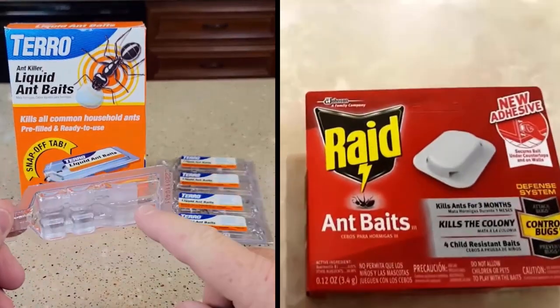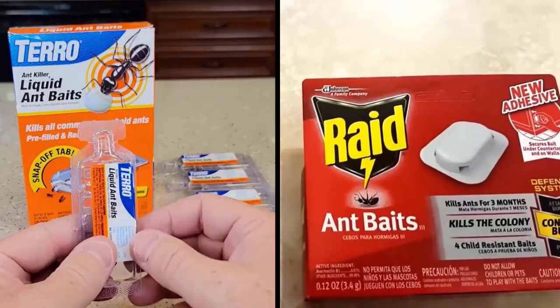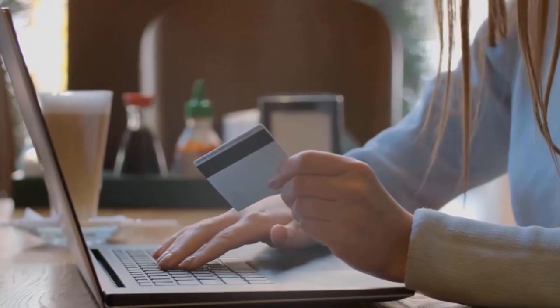Tero and Raid are the most popular ant killers in the market and have won the hearts of customers worldwide. We are going to look at the key differences so that you can make a clear decision about which one is right for your needs. The link to buy both products is available in the description.